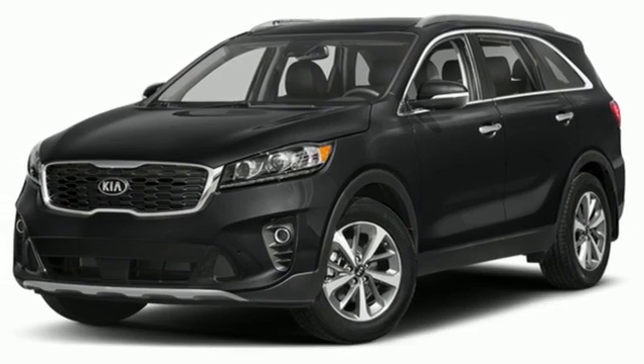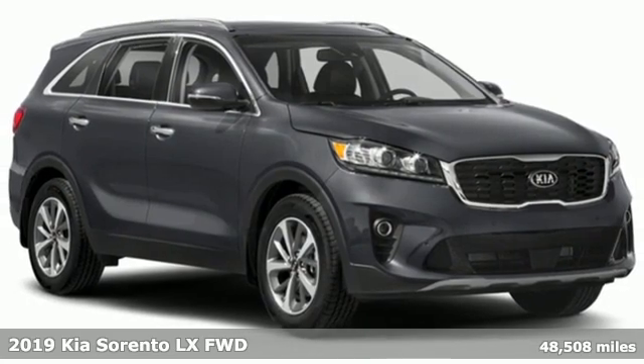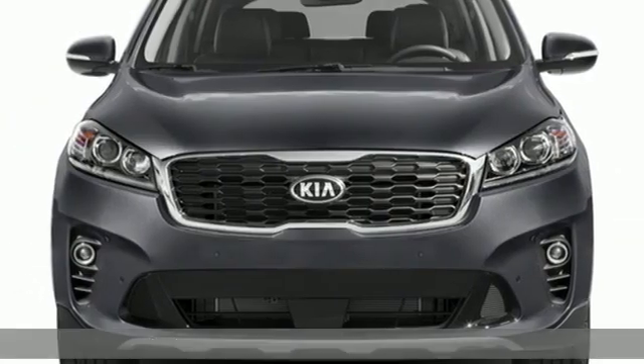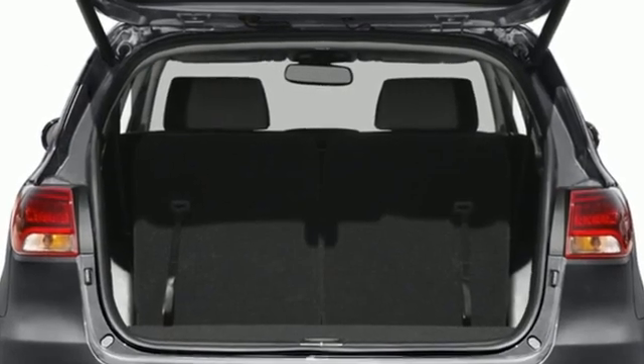It's a 2019 Kia Sorento. Your life requires you to be adaptive, and your vehicle should be too. This Sorento is the perfect fit for everything you need it to be — equipped for all your driving needs and wants.